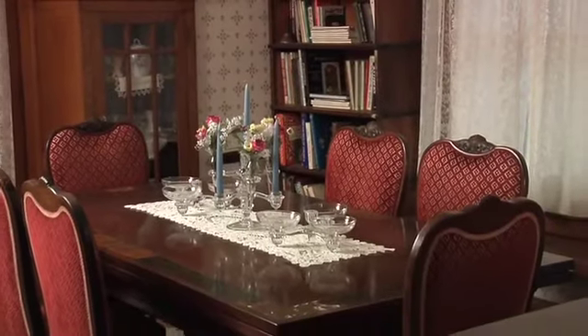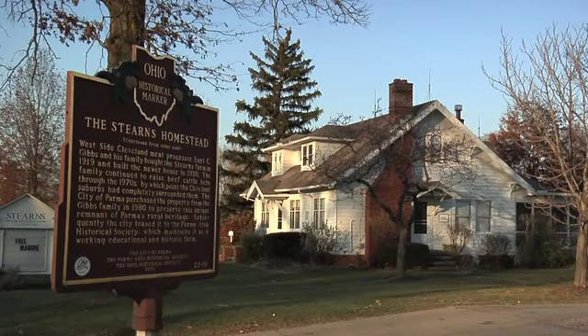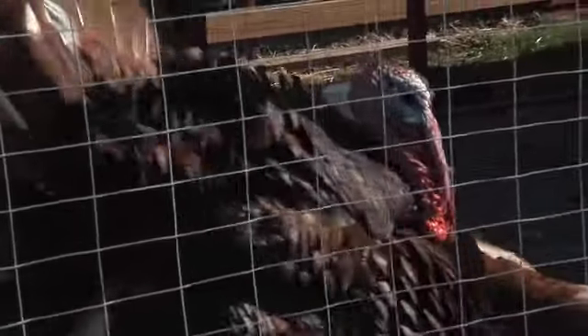We do have a lot of schools that come and do tours, and they also come as part of their learning curriculum. We do different types of lessons with them about the different animals and about where food comes from.